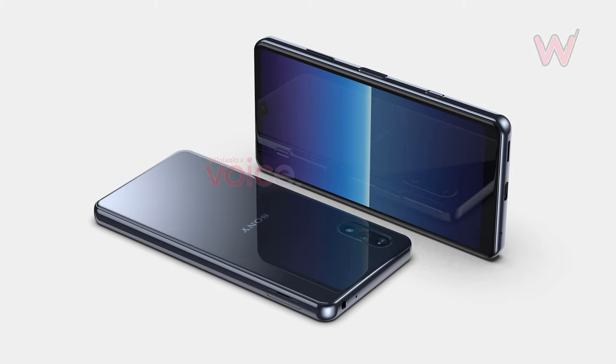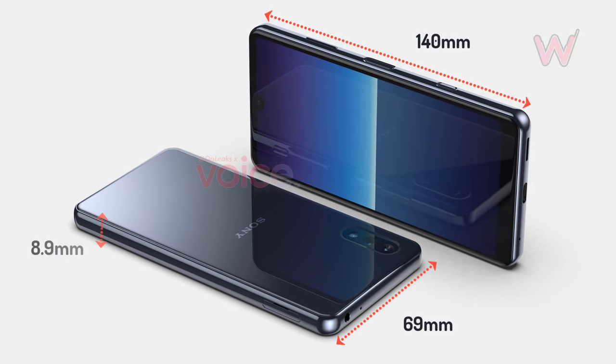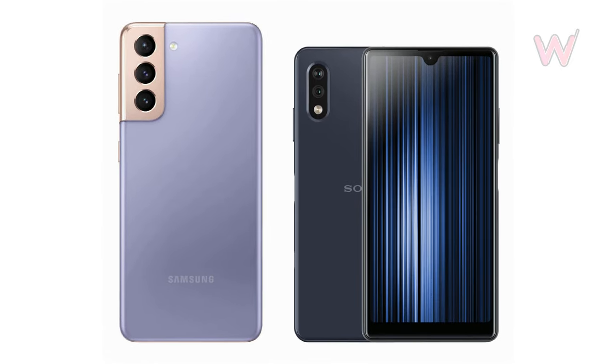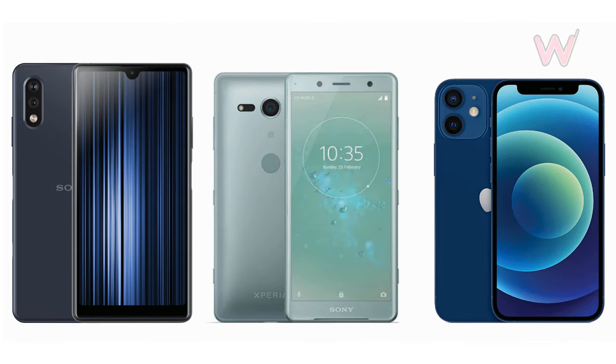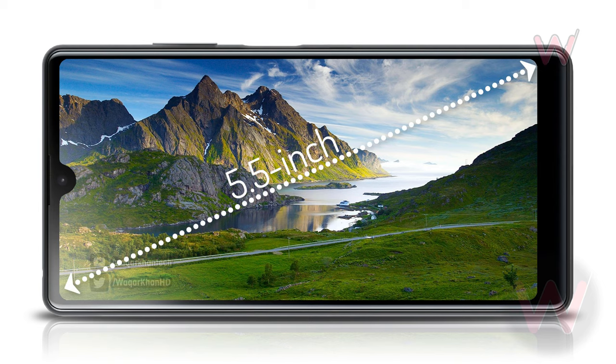The smartphone measures in at only 140 millimeters in height, 69 millimeters in width, and 8.9 millimeters in thickness, making it much smaller than most modern flagships but a little bigger than the older Xperia XZ2 Compact and the aforementioned iPhone 12 mini. Making the reduced dimensions possible is a 5.5-inch notch display that's surrounded by slim bezels.